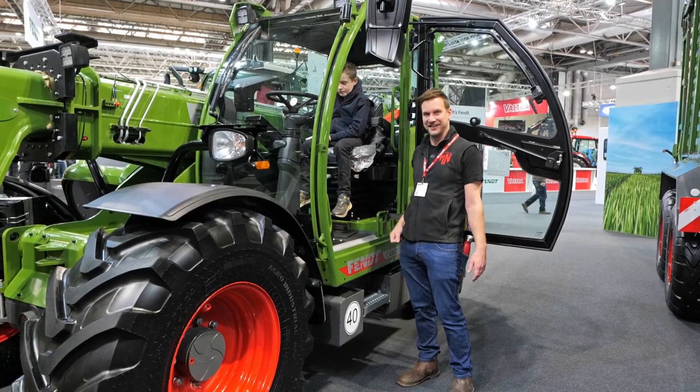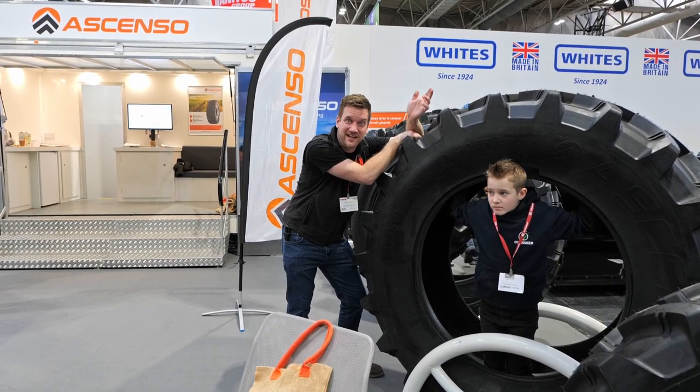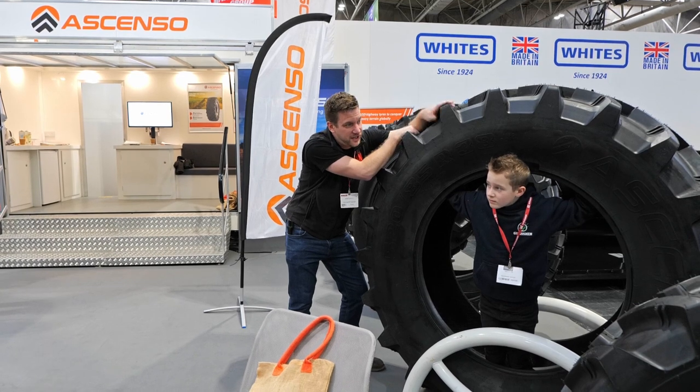We're here on the Ascenso stand and it's turning out to be a wheely wheely good show - but you're not too tired yet, Maxi? Should we see some more? Let's crack on.